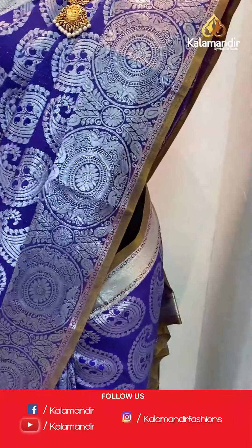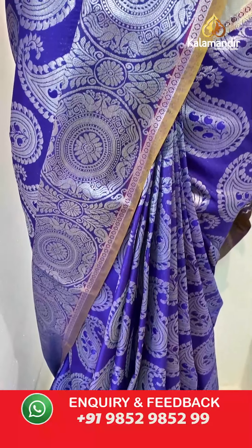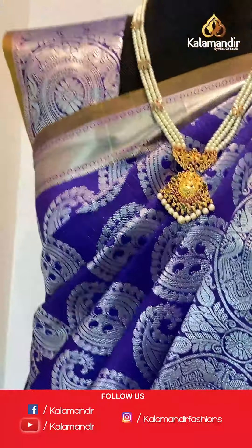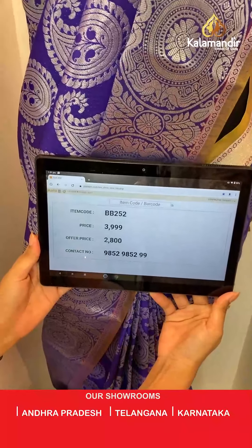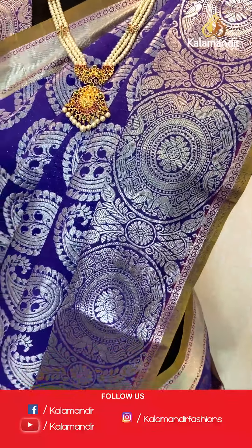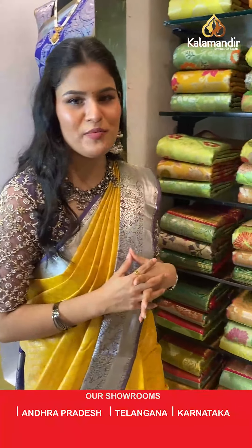Let's move ahead to our next mannequin wearing a very amazing colour option — a traditional looking dark purple colour saree where all over the body you will find parsley booties in silver zari. Talking about the border, we have a contrast border where all over the border you will find silver zari chakras and peacock design. This saree has a contrast rich pallu and it is paired up with a self embossed blouse along with the border. Saree code is BB252, original price Rs 3,999, offer price Rs 2,800. To place an order, take a screenshot along the saree code and send it to our WhatsApp number which is 98529852299.